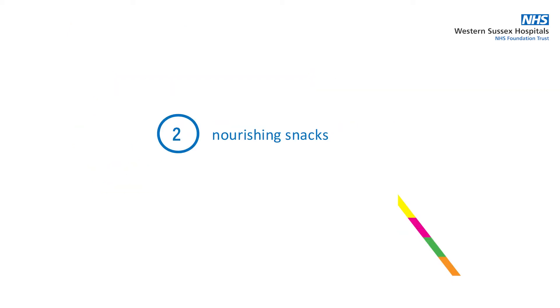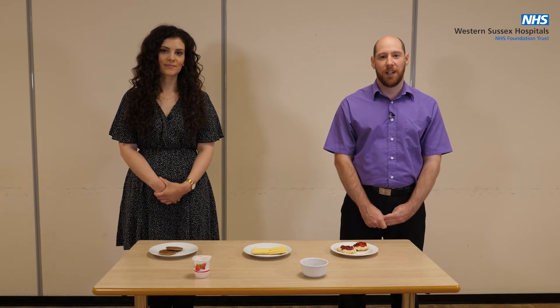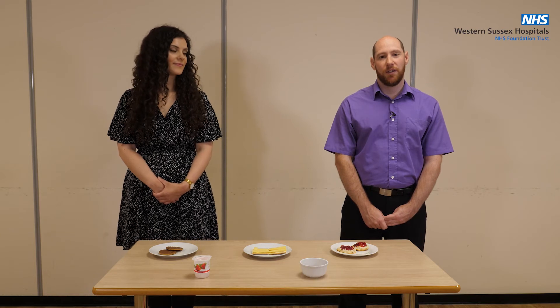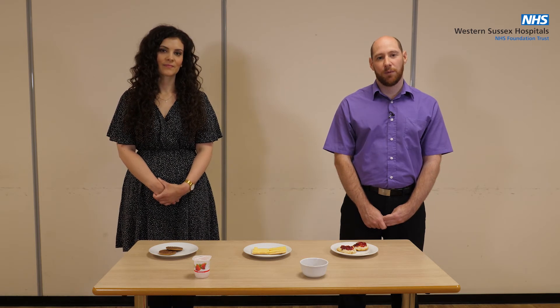Now let's have a look at nourishing snacks. Eating snacks is a simple way of increasing the amount of energy you eat during the day. You should aim to include at least two snacks per day in between your meals. Here are some examples that provide at least 100 calories.